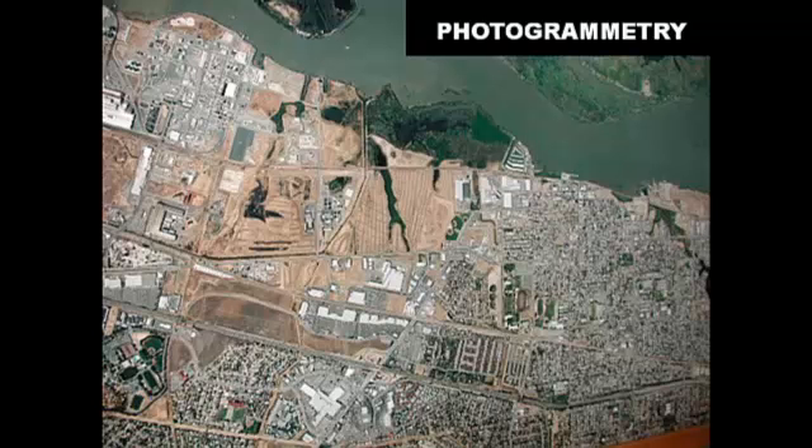Photogrammetry is a discipline within surveying. The work you see on Google Earth and Google Maps is the work of surveyors — a specific subset called photogrammetrists.